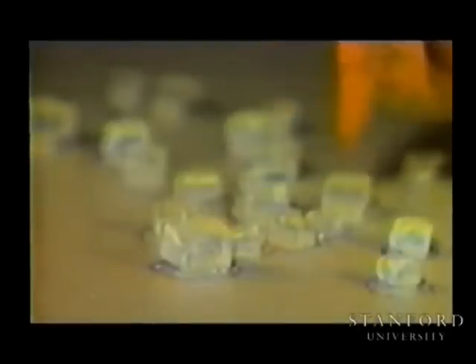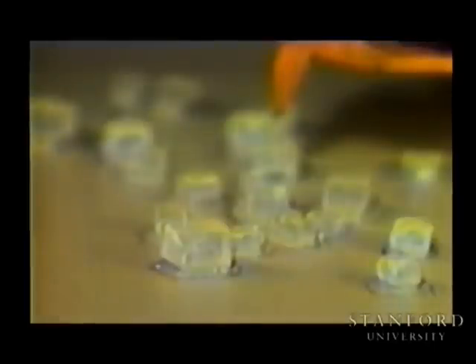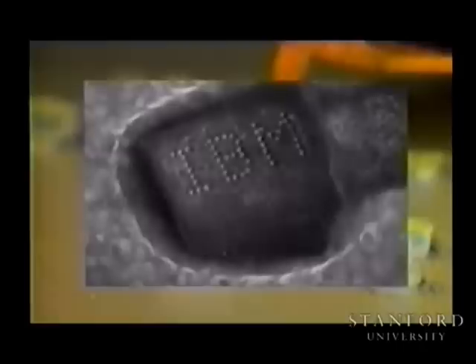To provide a more familiar size reference, the probe is shown here above some ordinary table salt. The Hummingbird was programmed to contact each of three selected grains at 49 different locations, at a rate of 50 probes per second. The inset shows one of the salt grains after probing and the characters formed by the tip. The letters are about 140 microns tall, with a typical dot spacing of 20 microns.